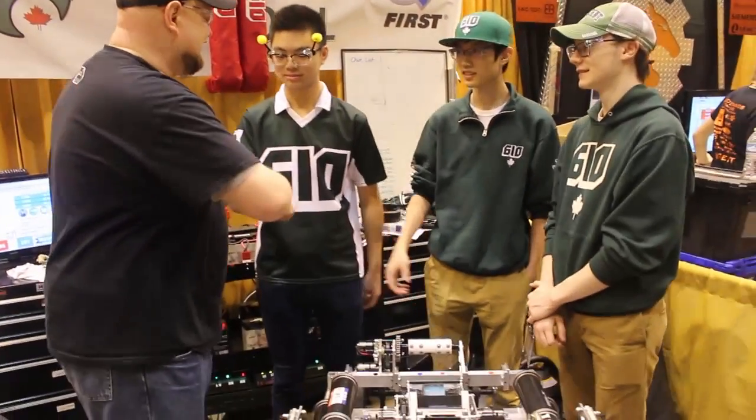Good luck to you guys in this competition. We'll see you guys in the playoffs — hopefully looking for a deep run here. Thanks, guys.